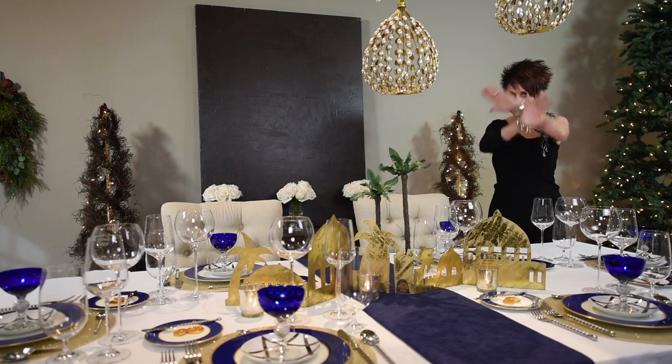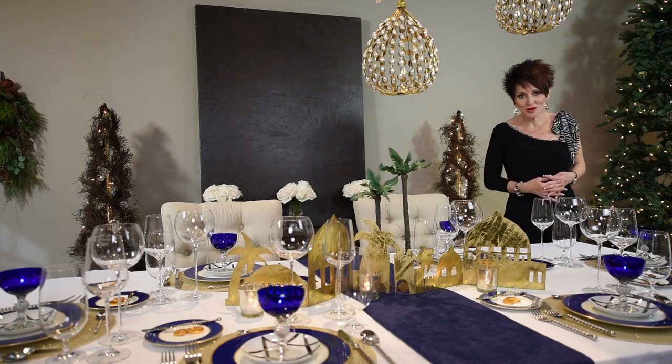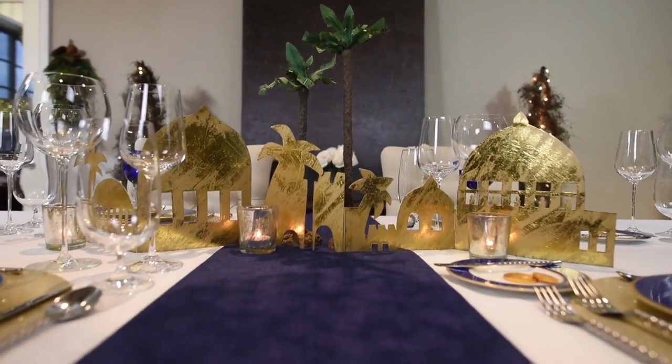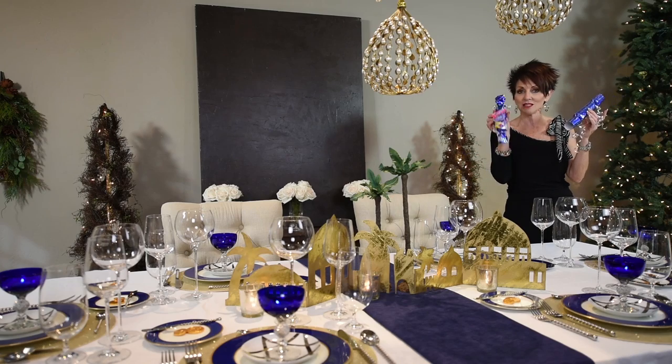I hope that you have enjoyed this series today on how to do table settings. Tell me what you think — which one is your favorite? Number one, two, or three? I would love to hear from you. We have the poppers video coming out soon — this is the one I made for this table. I guess you're just going to have to watch to see what I'm talking about.